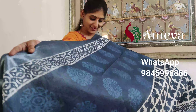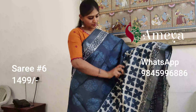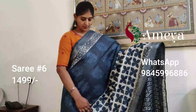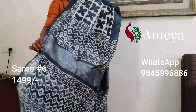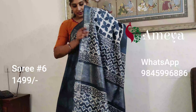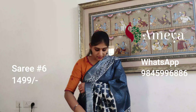Saree number six is an indigo saree — it's like a half-and-half saree with a big border from the bottom and beautiful mandala bootis on the top. It's got silver borders on both sides and a small printed white border on both sides as well. The pallu has silver detailing and a beautiful print all over.